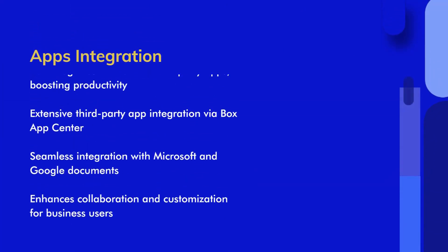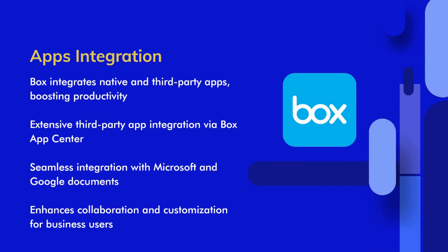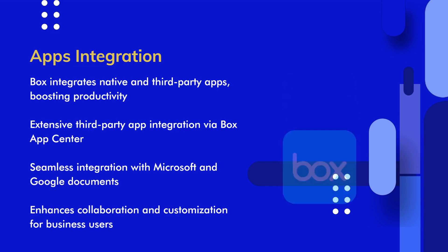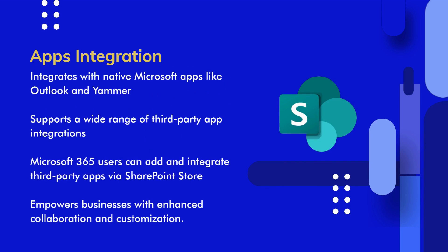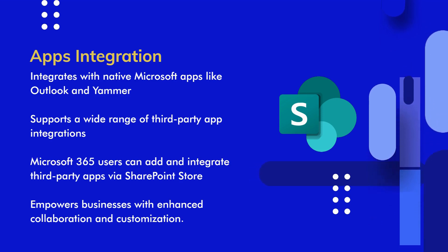Both Box and SharePoint Online offer native and third-party app integration. Box integrates with native apps like Box Notes and supports integration with Microsoft and Google Documents. Business users also have access to a wide range of third-party apps through the Box App Center. SharePoint Online, on the other hand, integrates with native Microsoft apps such as Outlook and Yammer, and offers an extensive selection of third-party apps through the SharePoint Store. Overall, both services excel in app integration.